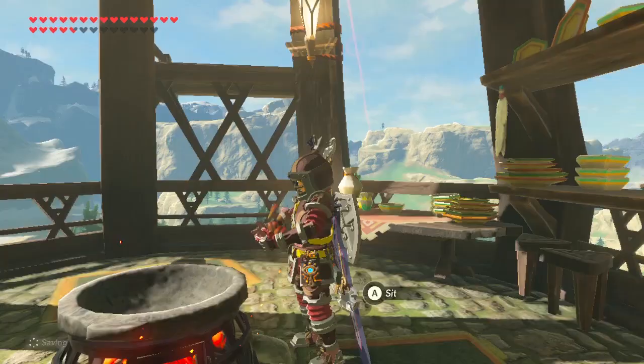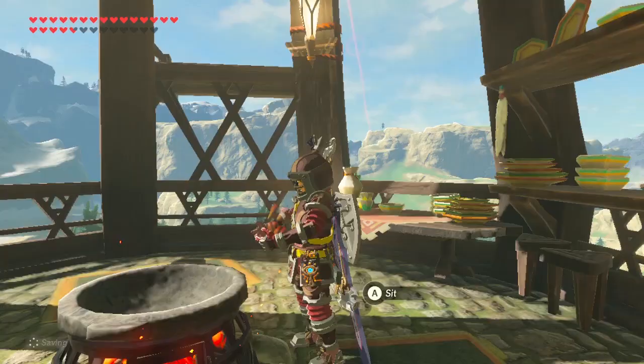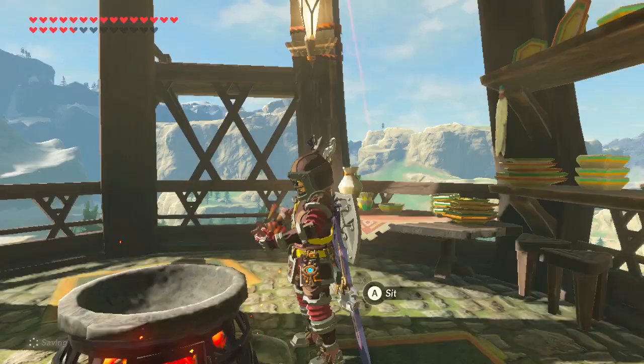The main use for spicy peppers is for cold resistance. Each one will give you two and a half minutes worth. However, you cannot get level two cold resistance with only spicy peppers. Check out Croton's cooking video for more information.